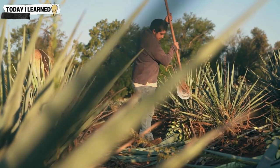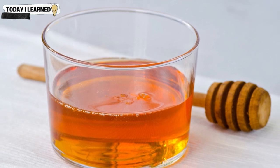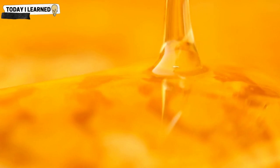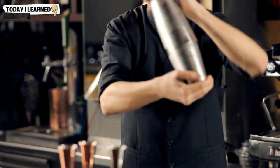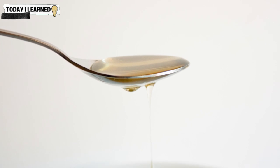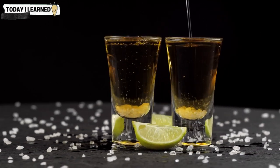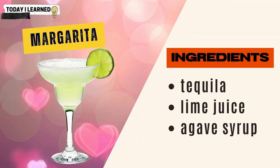Agave nectar is a natural sweetener derived from the agave plant, which is also used to produce tequila. It is a popular sweet condiment in cocktails due to its unique flavor profile and versatility. Like honey, agave nectar can be added directly to the shaker or used to create an agave syrup by mixing with hot water, which can replace simple syrup in many cocktails. It is often used in cocktails featuring tequila or mezcal, as it complements their earthy and smoky flavors.